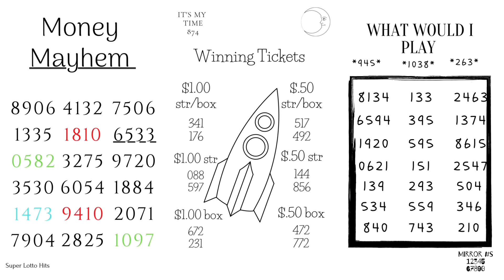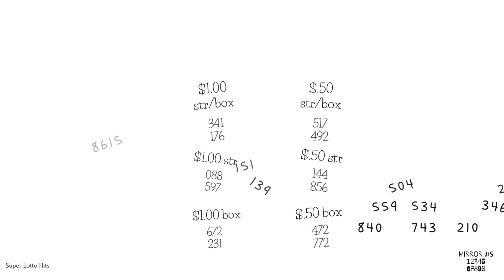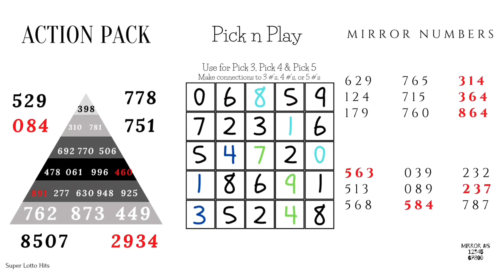And what would I play? 293, or you could play the mirror number 743. Also 210, 139, 134, or 634. And what would I play for pick 4? 2463.